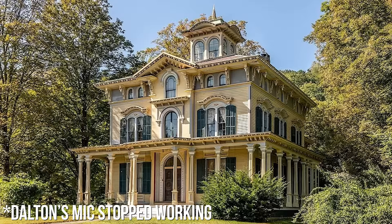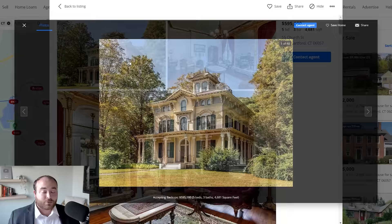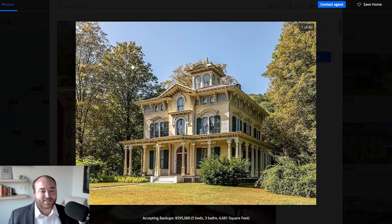That house was absolutely incredible, but I am excited to see where this is going. Dalton, you're doing a great job picking these out. So our next house is in New Hartford, Connecticut at $595,000. I've actually seen this house before — I'm a little familiar with its history, that it was built in 1867. This is absolutely one of my favorite houses that's for sale right now. If you haven't seen it yet, this is an absolutely gorgeous, pristine property.